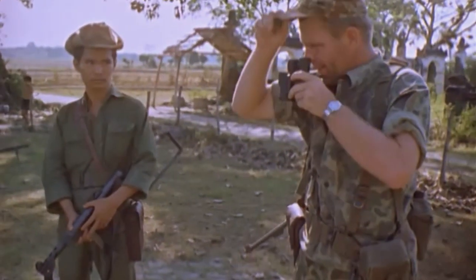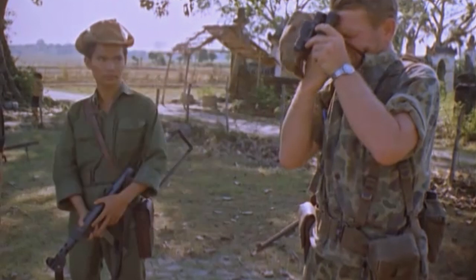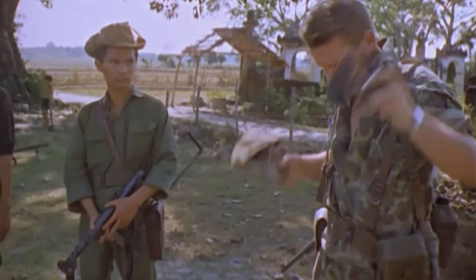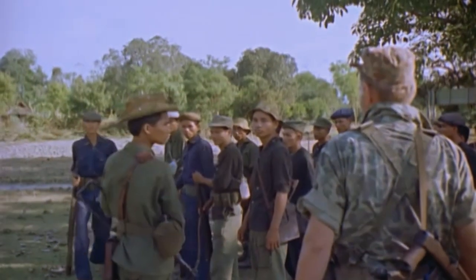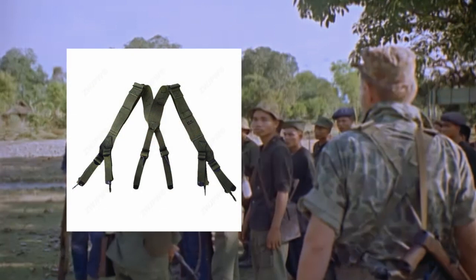Here we have a much better look at one of the advisors. He's wearing what looks like M1956 load-carrying equipment, though not all of the webbing is M1956. The straps worn appear to be M1945 pattern suspenders used during the Korean War. Advisors would often mix and match webbing as the new M1956 webbing came online.